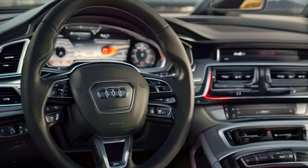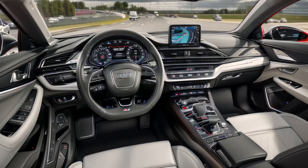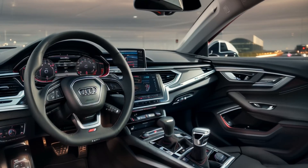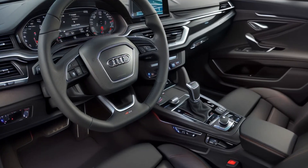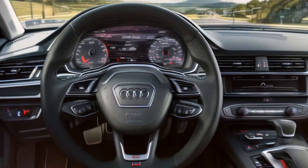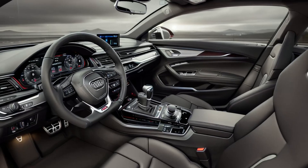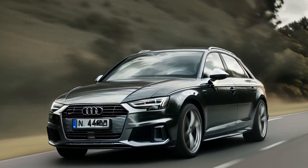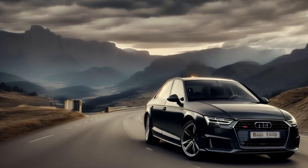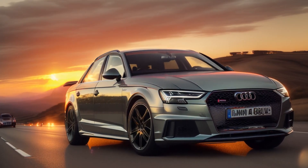Conclusion. The Audi A4 is a well-rounded luxury sedan that offers a great mix of comfort, performance, handling, insulation, and safety. It excels in providing a refined and comfortable driving experience with a quiet cabin and smooth ride quality. The turbocharged engines offer strong performance while remaining efficient, and the Quattro all-wheel drive system ensures excellent stability and traction, especially in adverse weather conditions. However, while the A4 delivers solid handling and performance, it leans more towards comfort and refinement rather than offering a truly engaging driving experience. For drivers who prioritize sportiness, some competitors may provide a more thrilling ride. The rear legroom is also slightly limited for taller passengers, and some advanced features are only available on higher trims or as part of expensive packages.